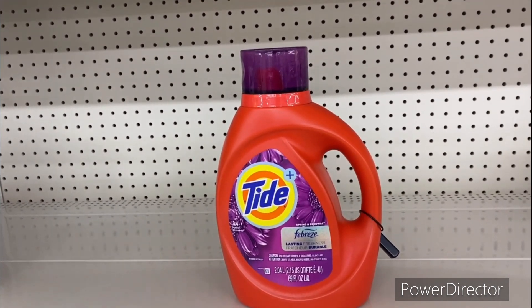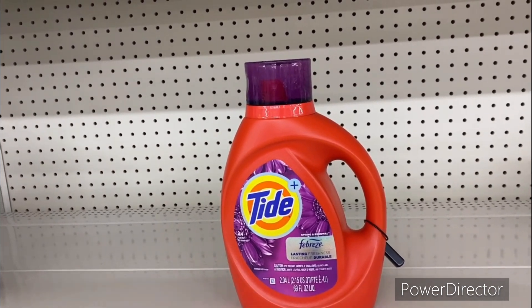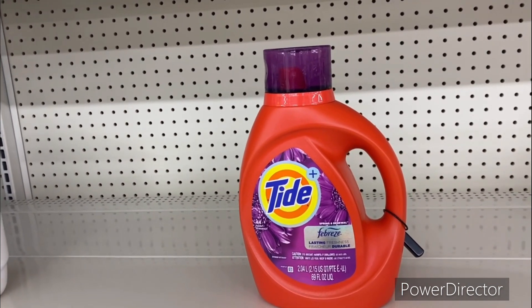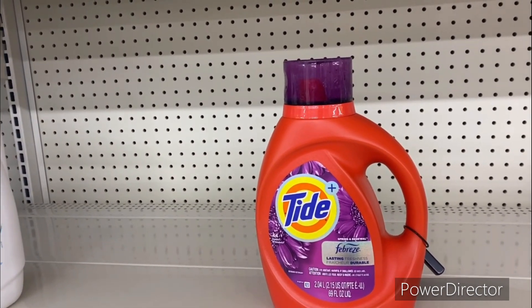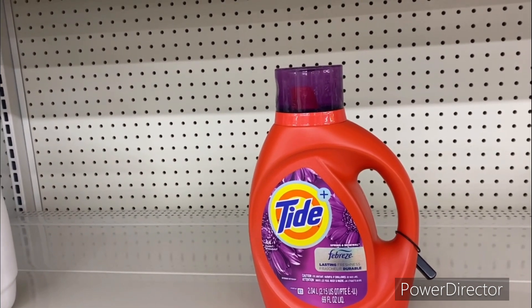Don't forget to submit your receipt to P&G Rewards every day so you can get points back and turn them into gift cards. The smallest size Tide laundry detergent is the 37 ounce for five dollars and 50 cents — you could use that two dollars off one Tide digital making it three dollars and 50 cents.